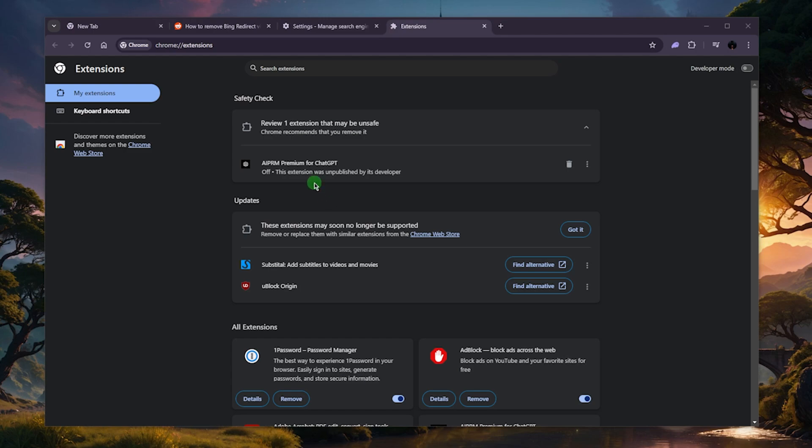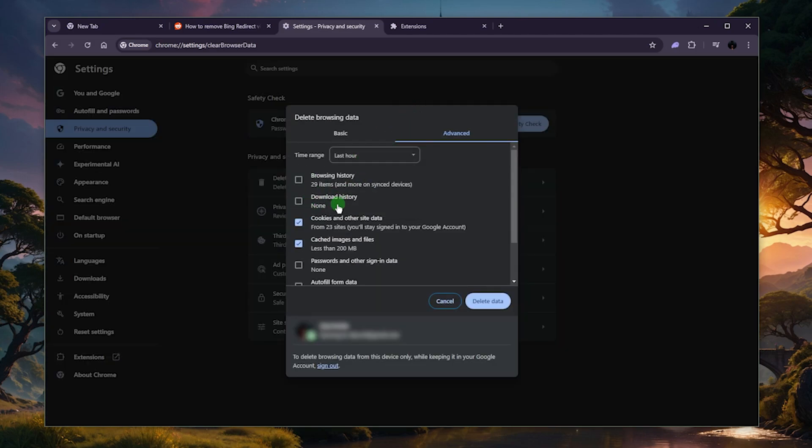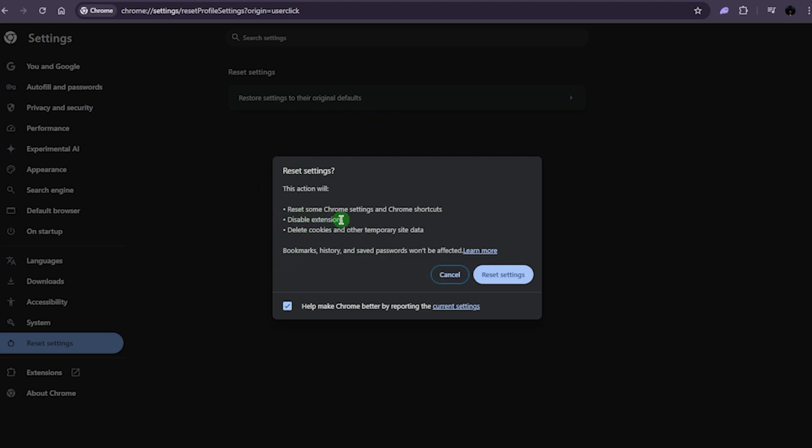Another thing you can try besides deleting extensions and removing Bing from your search engine is clearing your browser cache and cookies. Go to Settings, then Privacy and Security, and Delete Browsing History. Here you can delete all cookies and cached images and files. You might have to log back in to a few accounts, though Google accounts will log you back in automatically. After deleting cached images, files, and cookies, hopefully the malware or virus should go away. You can also reset your browser — go to Settings, click Reset Settings, and it will reset everything in Chrome including disabling all extensions and deleting cookies and temporary site data.